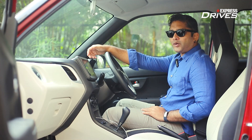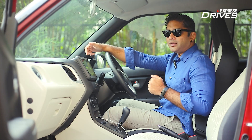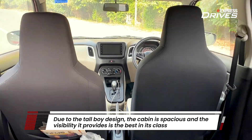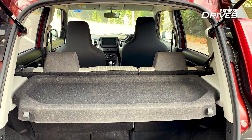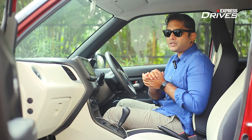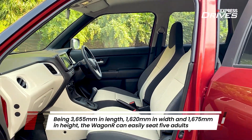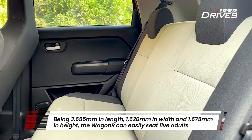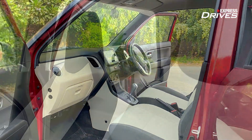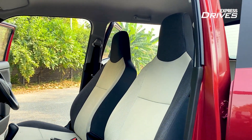Inside the car, the biggest advantage is the squarish design, which creates a lot of space and unmatched visibility — whether you're behind the steering wheel or in the front or rear passenger seats. The current generation is also a bit wider, so you can actually have five adults sitting comfortably. Shoulder room and headroom are the best in the segment, possibly better than a couple of segments above it.